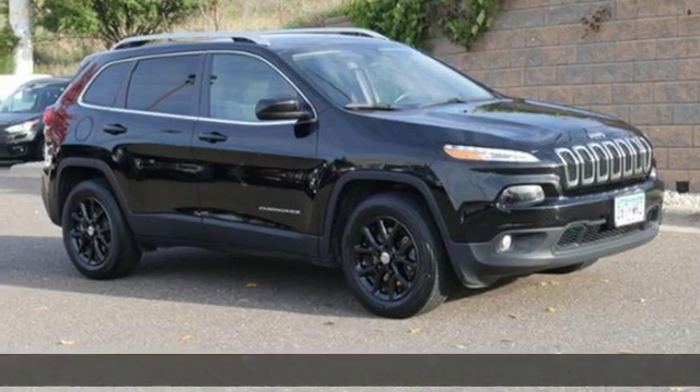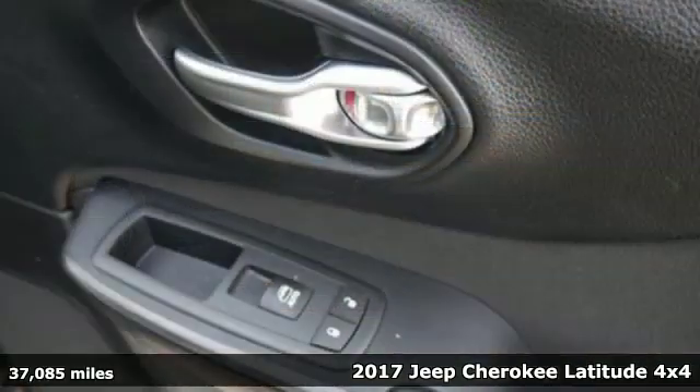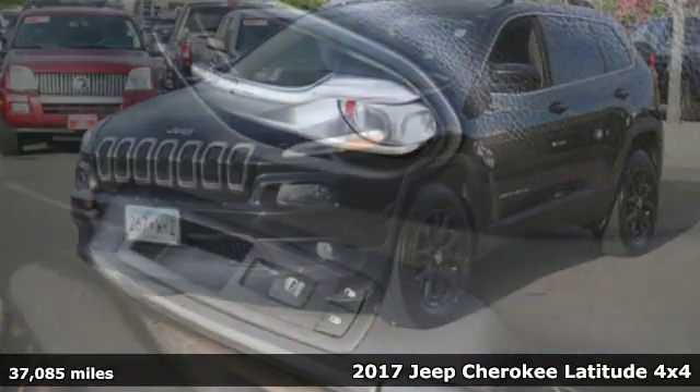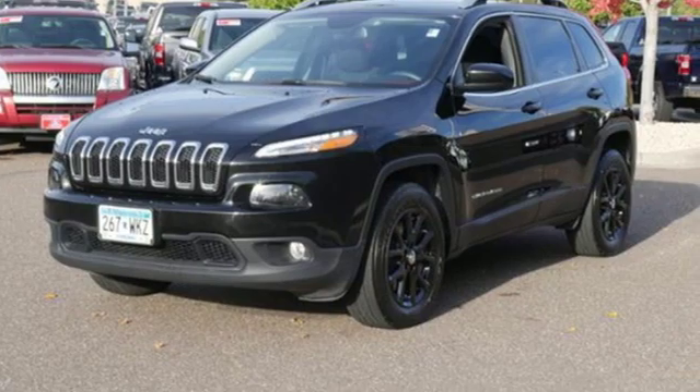It's a 2017 Jeep Cherokee. You're going to want to take the long way home in this adventurously civilized Cherokee. Plus, it offers an exciting list of features.